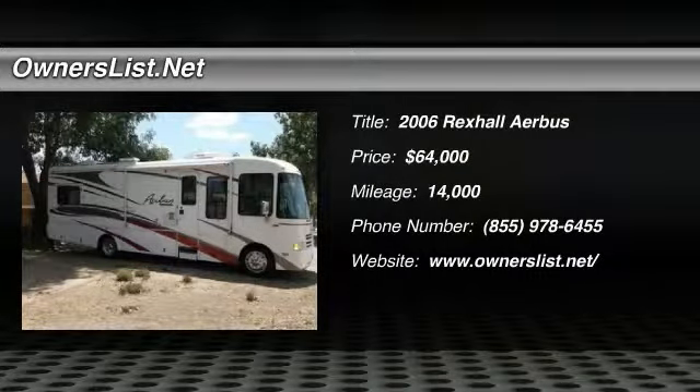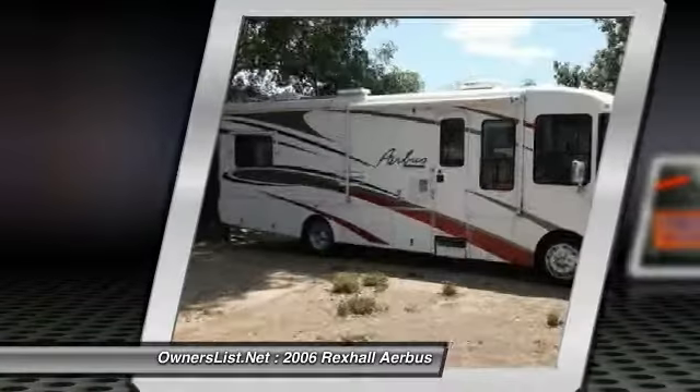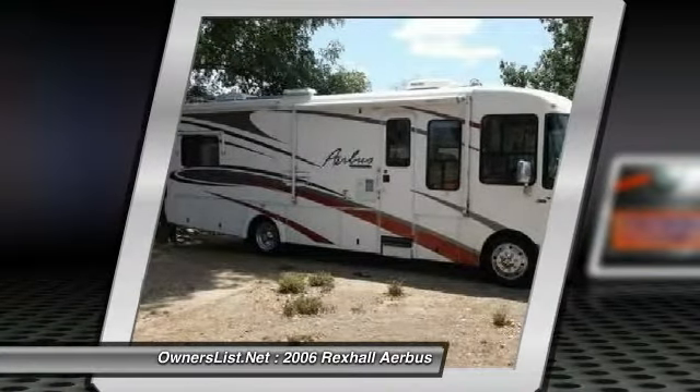2006 Rexel Airbus for sale in Ramona, California, 92065. This is a great motorhome with two power slide-outs and lots more to offer.